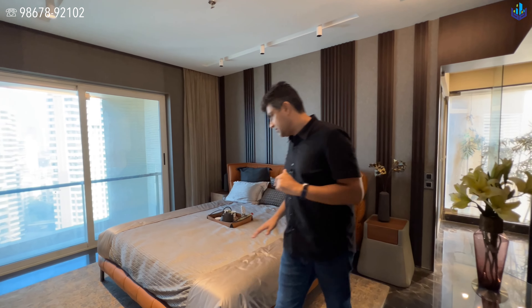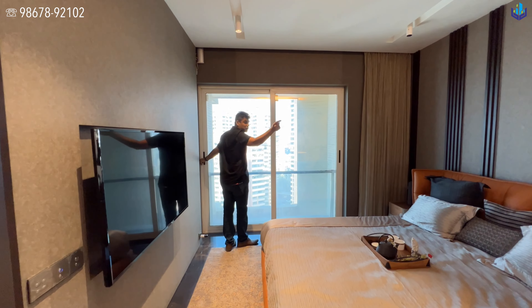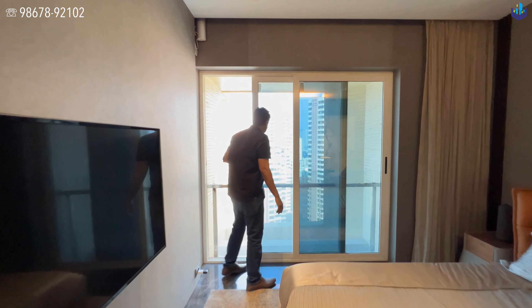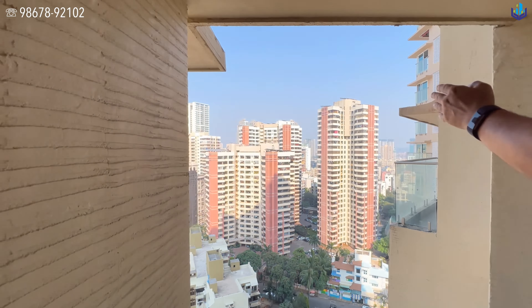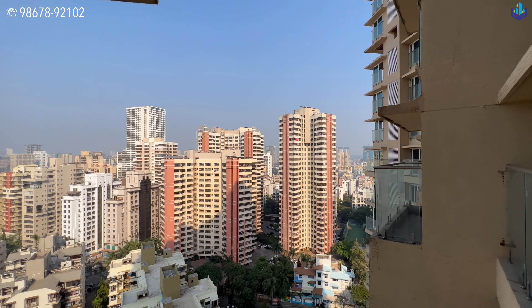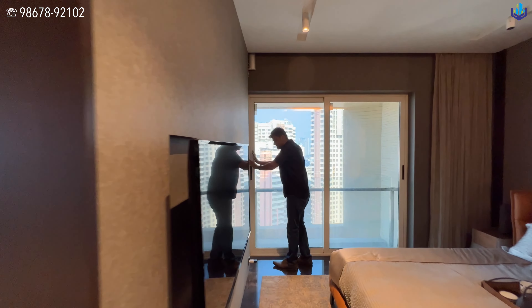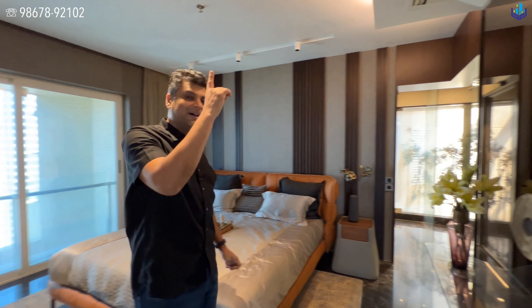This is Bedroom No. 1. The way they have set it up is with the bed, the TV, and the wardrobes made on the inside of the room. This overlooks other buildings — the eastern view — but they are distant and not very close by. These windows are good quality and sound resistant. The builder will provide vitrified tiles. It's 9 feet in height, all written in the description section below.